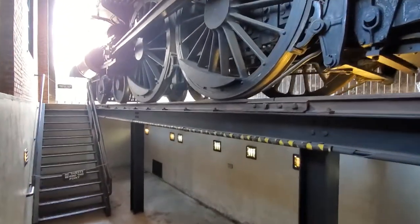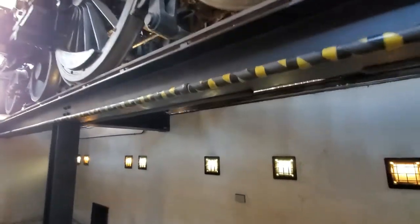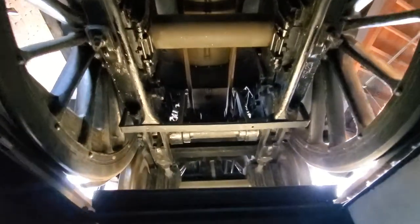Here at the roundhouse in Greenfield Village, you can actually go underneath the trains and see what the underside of the train looks like from a maintenance point of view.